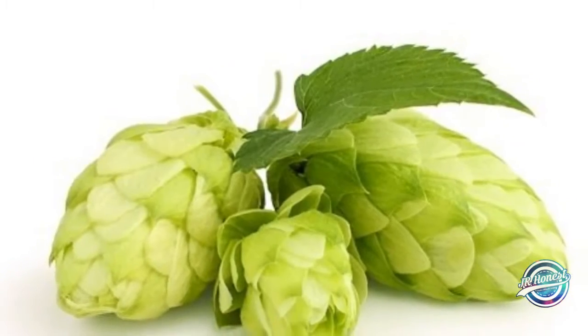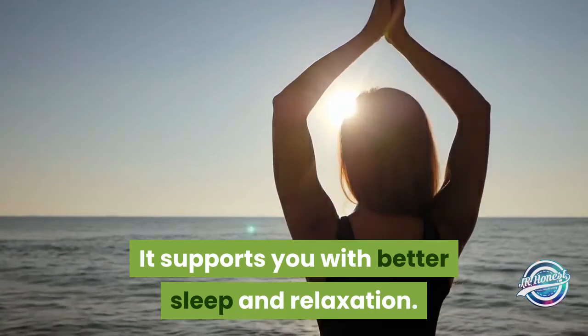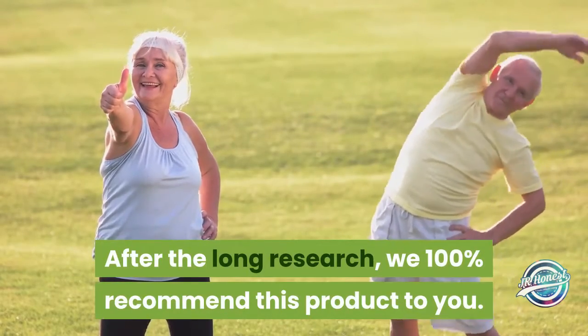Hops extract: it is a natural herb with anti-inflammatory and pain-relieving properties. It supports better sleep and relaxation. After long research, we 100% recommend this product to you.